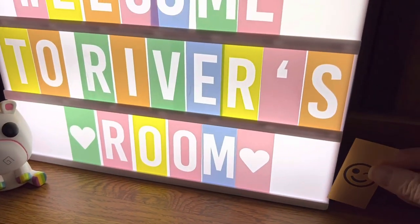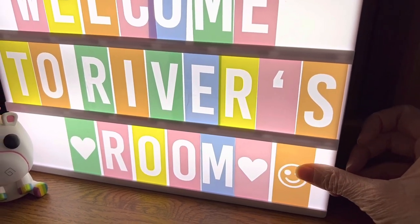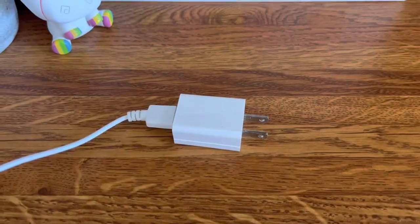It's very easy to load the cards into place to make your personalized message. You do have to be careful when separating the letters, but other than that it's super easy to use. It's powered by a USB cable and you can wall or desk mount it.